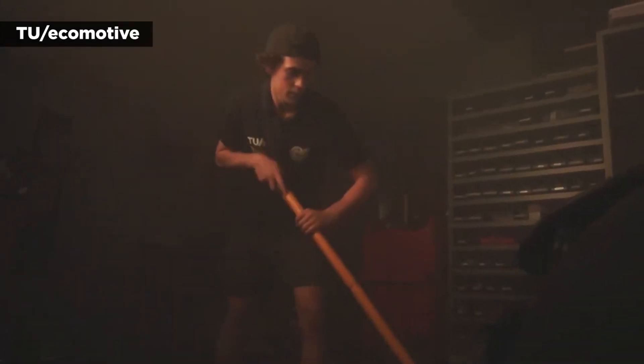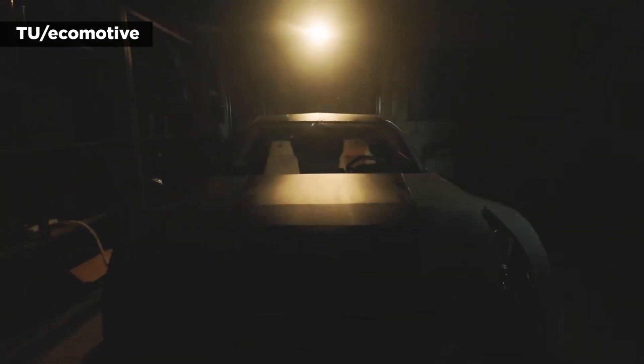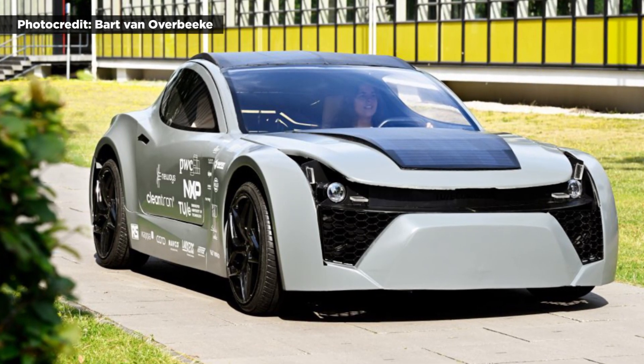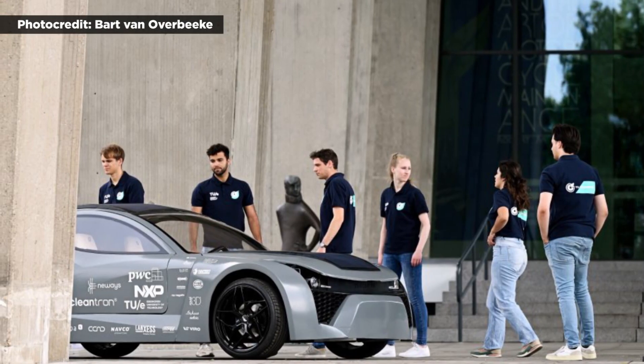The developers of the sporty two-door sedan, who are currently showcasing it at stops across the U.S., told Reuters that it is powered by a lithium-ion battery pack, just like a conventional electric vehicle. But the ZEM also includes a pair of filters that can capture more than four pounds of carbon dioxide from the air across some 20,000 miles of driving. The result is a car that isn't just zero emission — it actually removes more carbon than it emits.